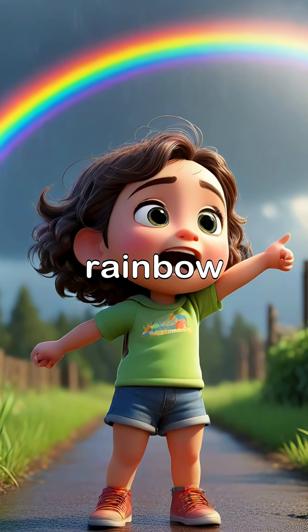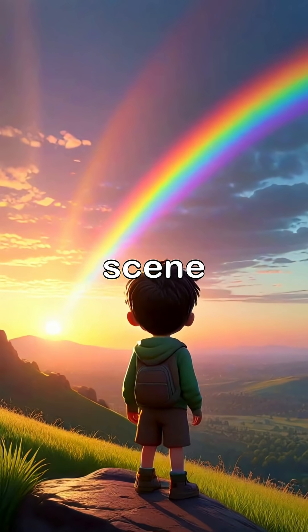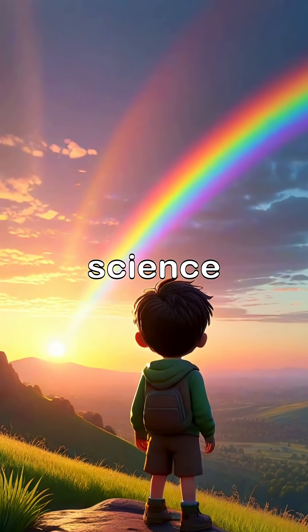So the next time you spot a rainbow after the rain, remember, it's not just a beautiful scene — it's a perfect circle of science and beauty.